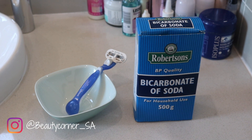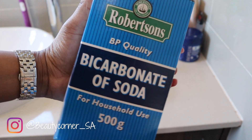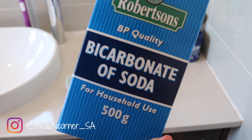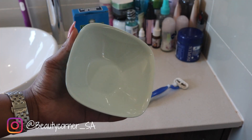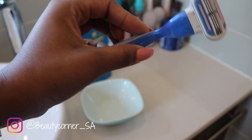For this technique, you're only going to use three simple household products. The main star of the show is definitely going to be bicarbonate soda — most households have it, so just take that out of your cupboard. The next product you're going to need is a bowl just to mix all your ingredients. And last but not least, you're going to need a shaving stick just to shave your armpits before we begin.